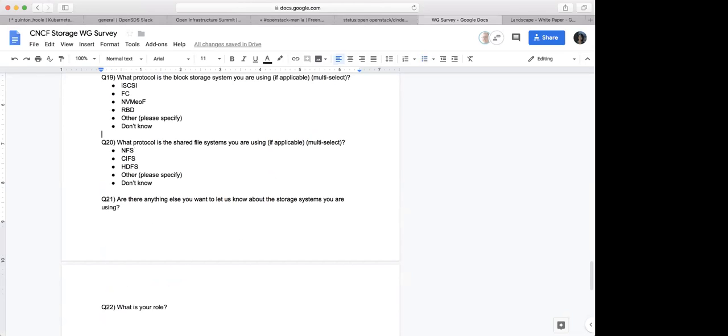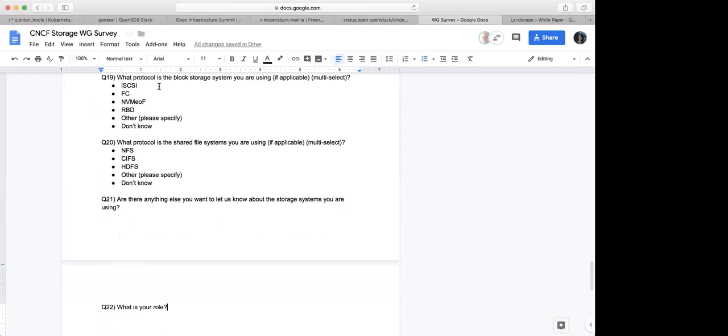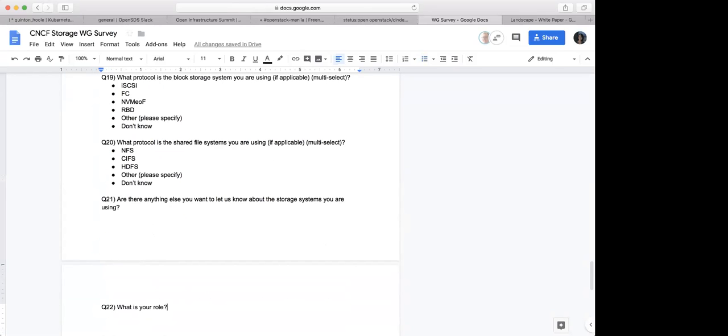And then: 'are there anything else you want us to know?' — that's basically a general question if they want to add any more thoughts. So in total, a little over 20 questions, probably 22. But if they just want to do the first 12, maybe they can get it done in 10 minutes. For question 21, it's a good opportunity to have people mention any other technical challenges they're facing.